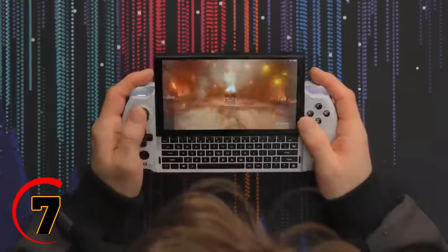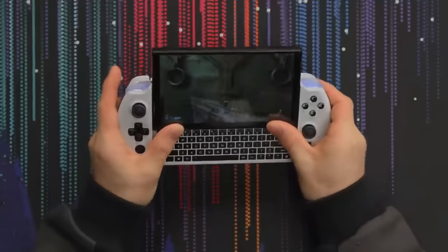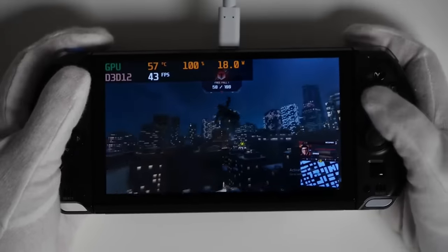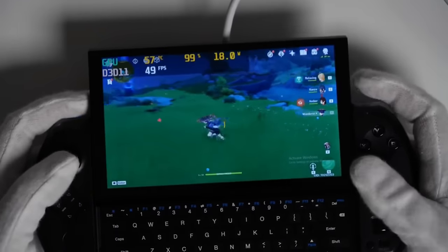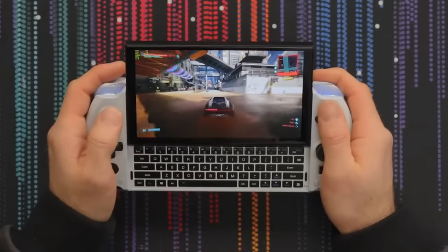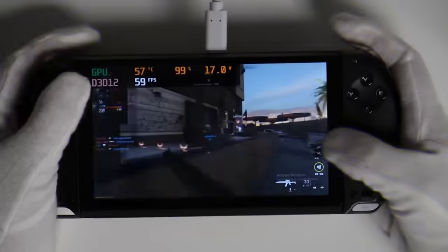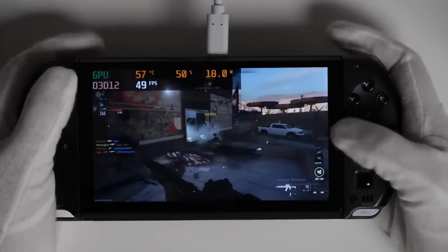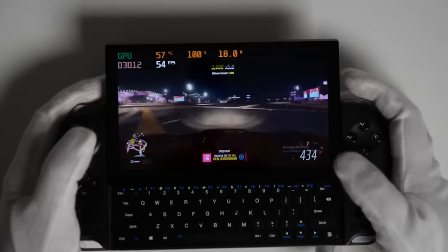Looking for a portable gaming device that can keep up with your on-the-go lifestyle? Look no further than the GPD Win 4. This powerful little device is packed with all the features you need to take your gaming experience to the next level, no matter where you are. With its sleek design and powerful processing capabilities, the GPD Win 4 can handle even the most demanding games with ease, and thanks to its compact size, you can take it with you wherever you go.